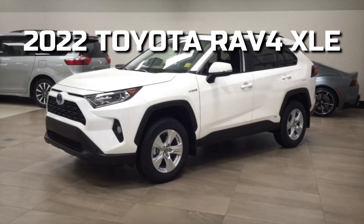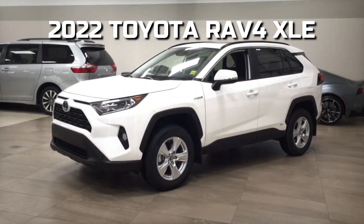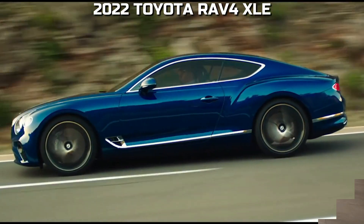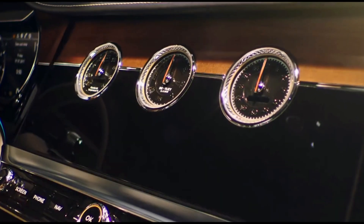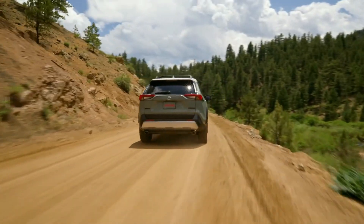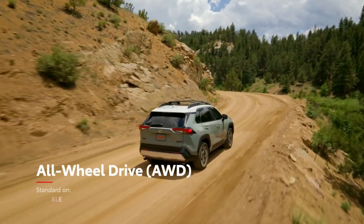In this video, we will be talking about the 2022 Toyota RAV4 XLE. Without further ado, let's start today's video. About a few years ago, Toyota's RAV4 was launched and helped to pioneer Toyota's new crossover SUV lineup.